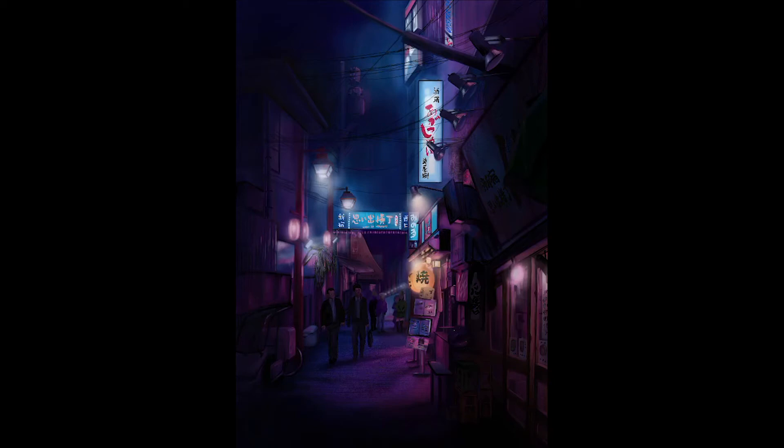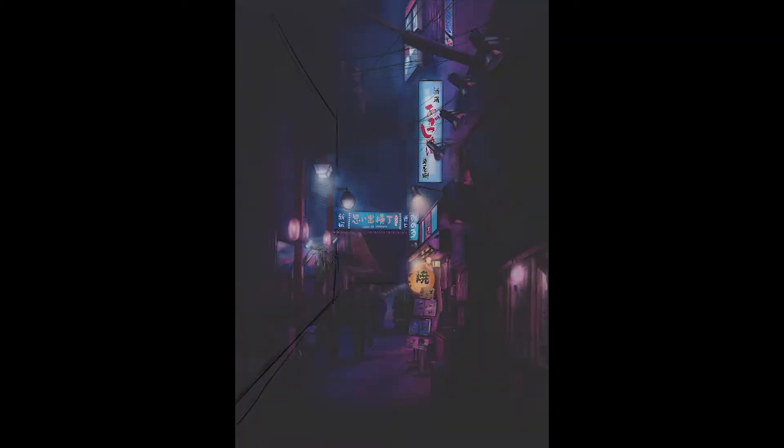Hi everyone, welcome back to my channel. We will be painting this cyberpunk style Japanese street view today.